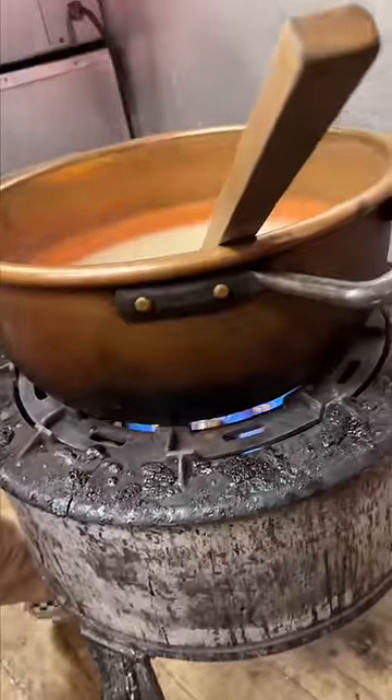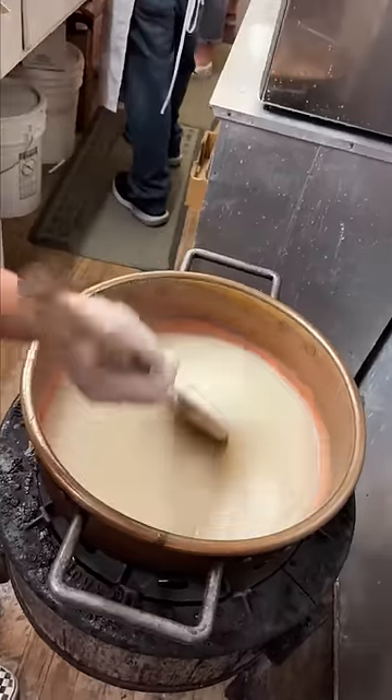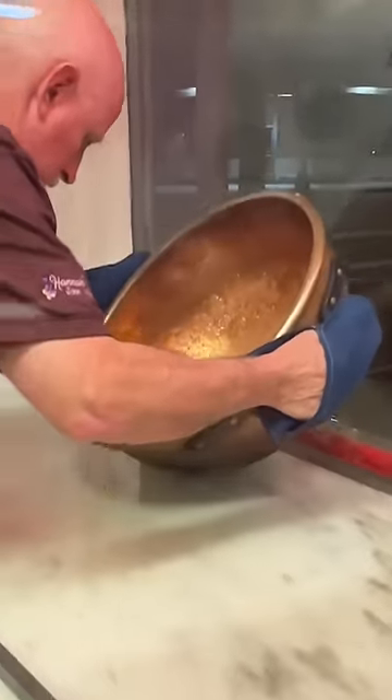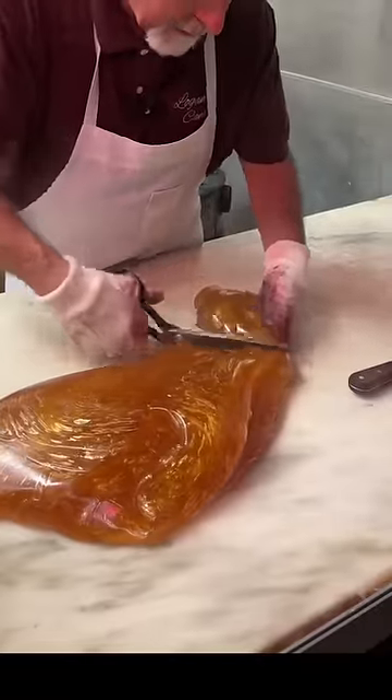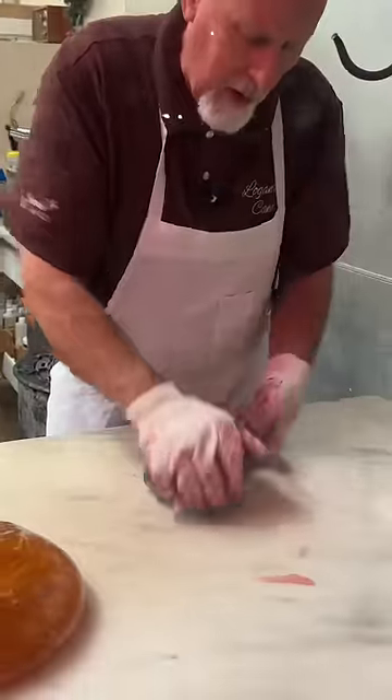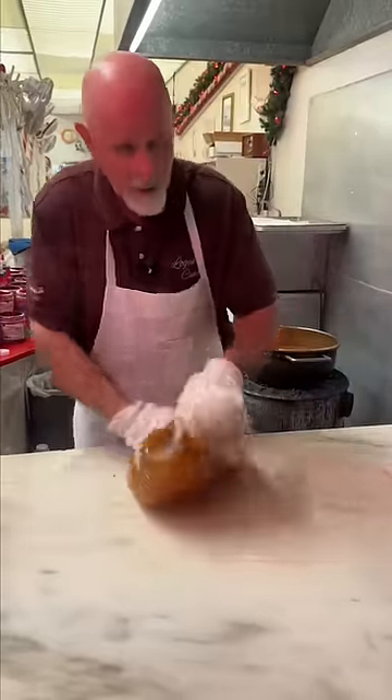It all starts with sugar, water, and corn syrup that bubbles to a scalding 320 degrees Fahrenheit. Jerry then pours it onto a marble slab to cool and begins folding it to help incorporate some air. He'll break off two different sections of this molten candy lava to make some colors and our regular white stripe, which gets flavored with cherry flavoring.